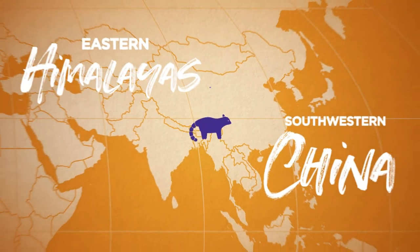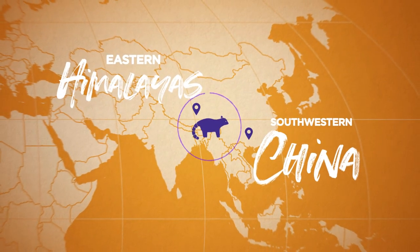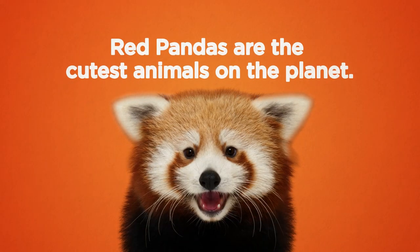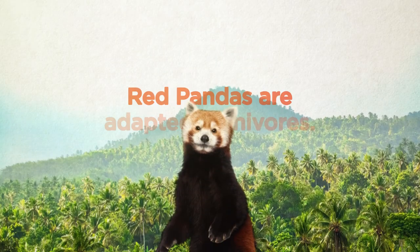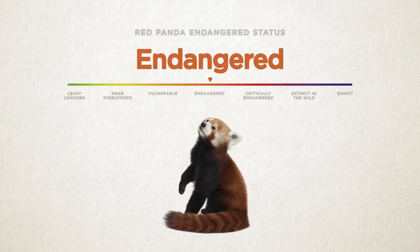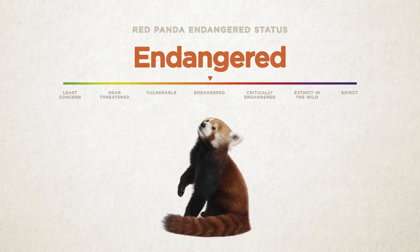Red pandas are native to the eastern Himalayas and southwestern China. They're the cutest animals on the planet — don't believe me? Google it. Red pandas are adapted carnivores. Red pandas are endangered — there are as few as 2,500 red pandas left in the wild.